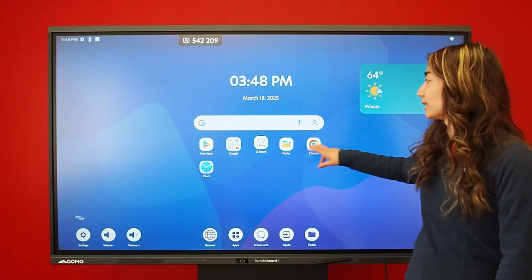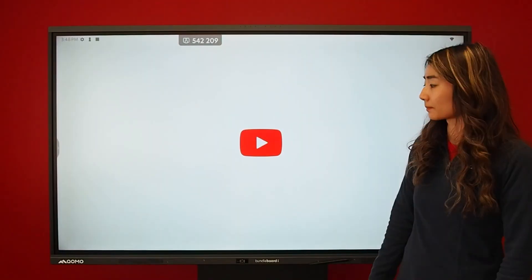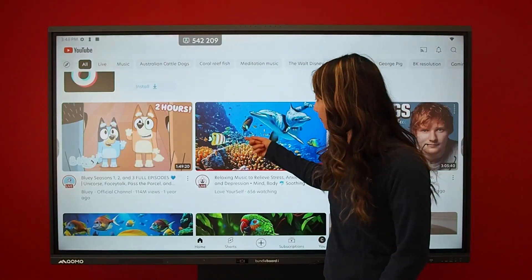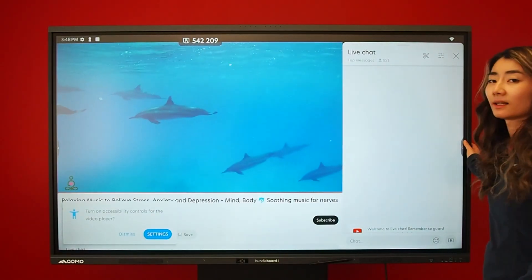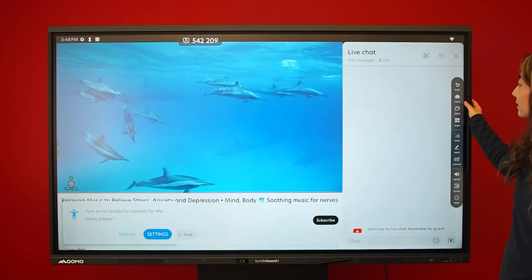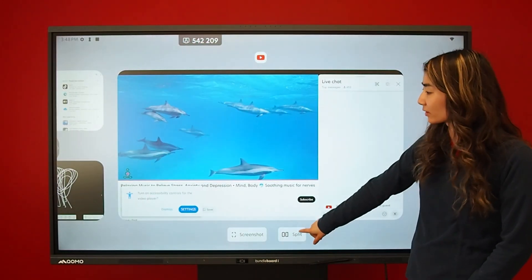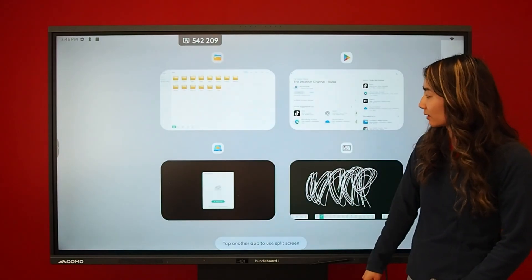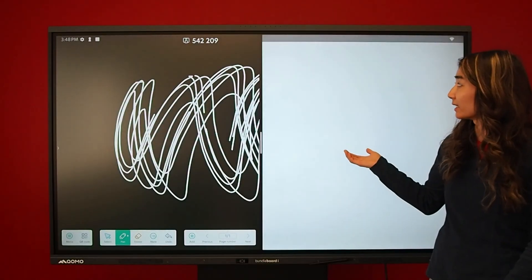To access the split screen, just go to the apps that you want to open, click on your tasks, and over here you will see a split-screen mode. Let me add a whiteboard along with this video.